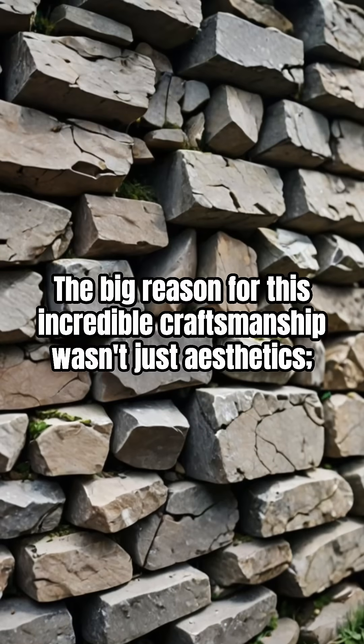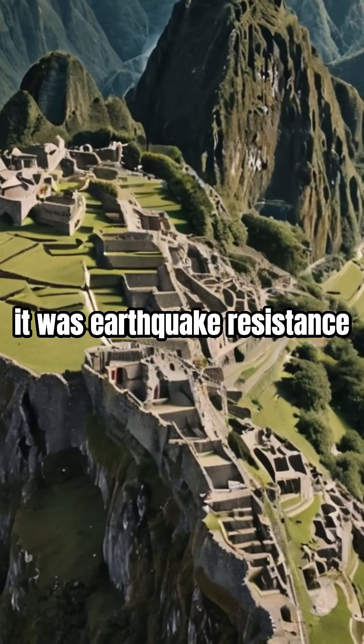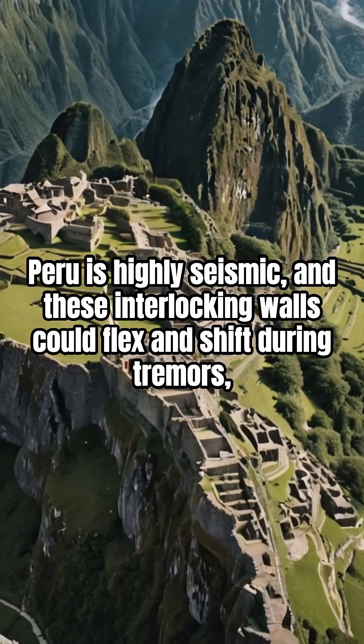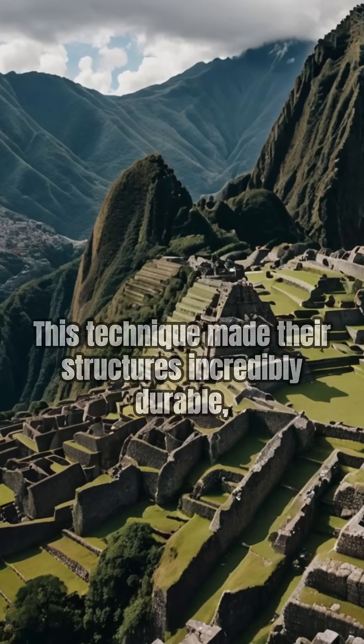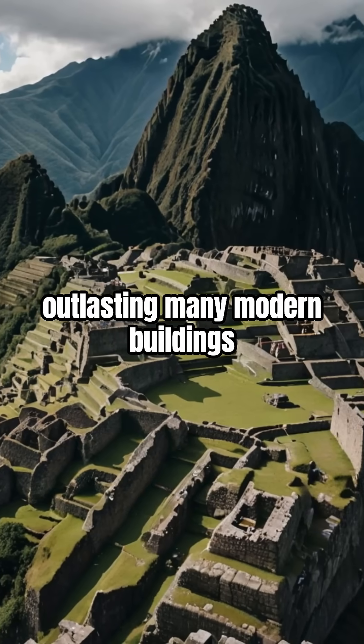The big reason for this incredible craftsmanship wasn't just aesthetics — it was earthquake resistance. Peru is highly seismic, and these interlocking walls could flex and shift during tremors, then settle back into place without crumbling. This technique made their structures incredibly durable, outlasting many modern buildings.